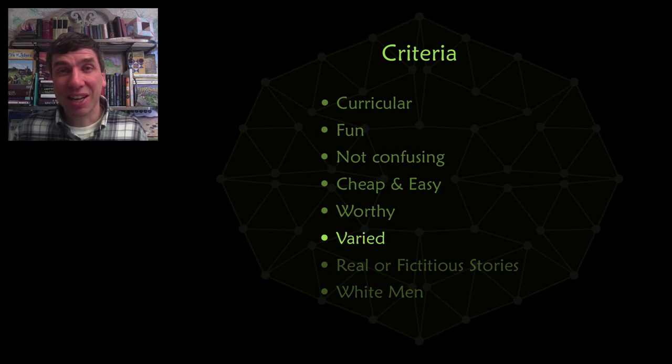You also want to have these 13 problems as varied as possible. We don't want all of the problems from one area of mathematics like number theory, and you don't want them all to be games — you want a mixture.